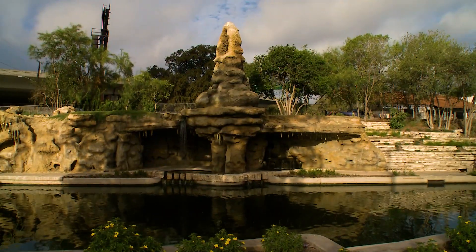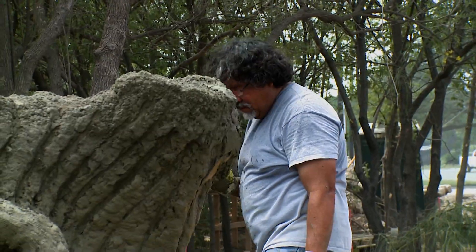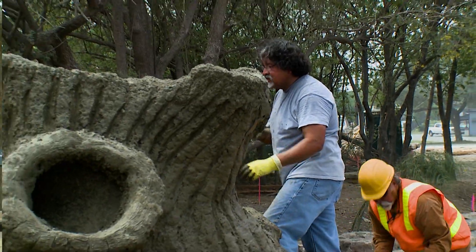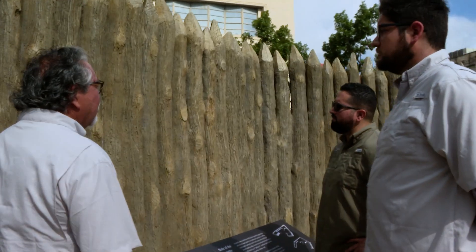He has done work on the Riverwalk. In fact, his great uncle did bench work here. He and his family have deep roots to San Antonio, the Alamo, and the Riverwalk as well. And I continue to honor my dad and my great uncle and the work that they did, by doing it and also passing down the tradition to my children.